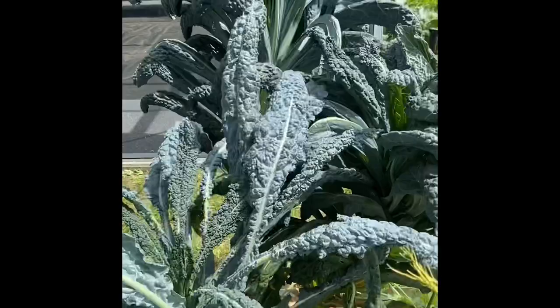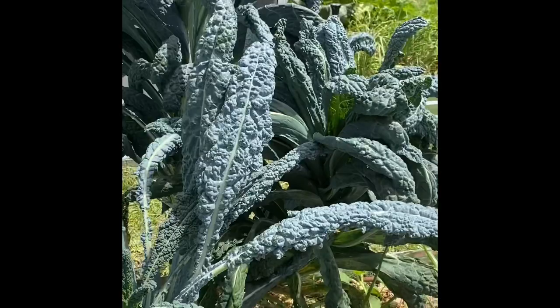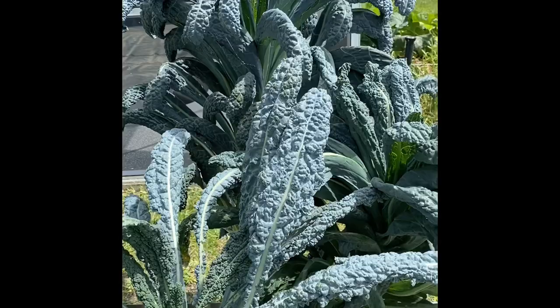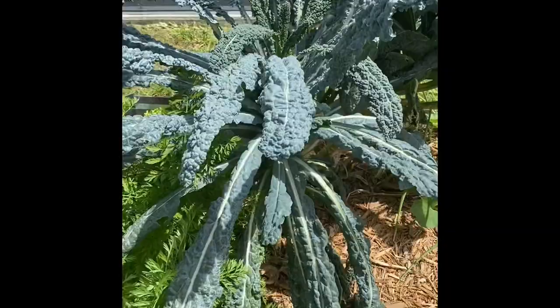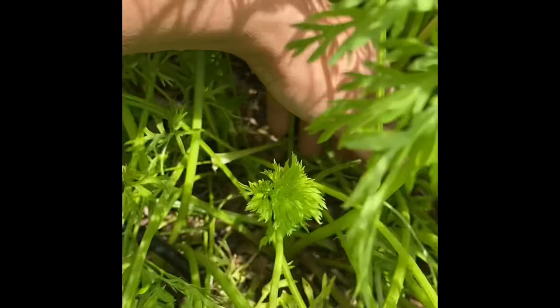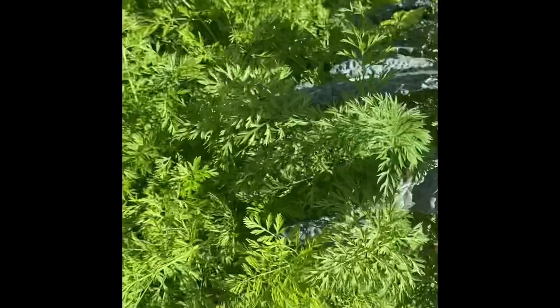These are my kales — they're like little trees at this point. It's a lacinato, or dinosaur kale, and it's doing really well. It gave me kale all through fall, winter, and spring — I even took some on our RV trip and it's still growing. I'm going to trim off the bottoms and let it get tall. Over here I have carrots — you can start to see the root coming in. I pulled one just to see and they're a nice thickness but not quite long yet, so I'll give them more time.